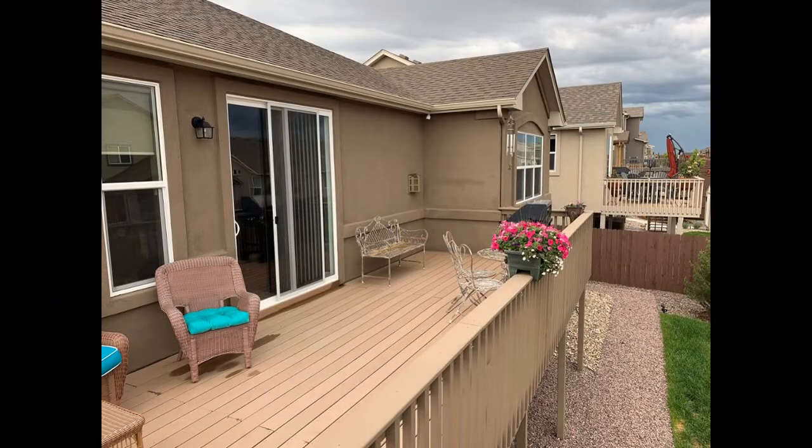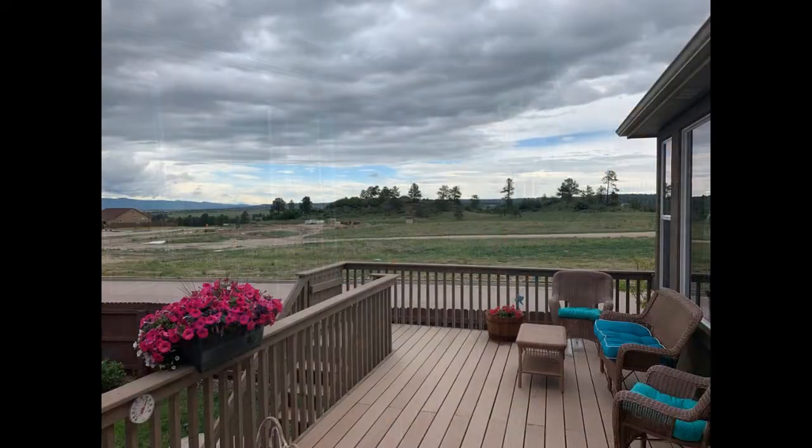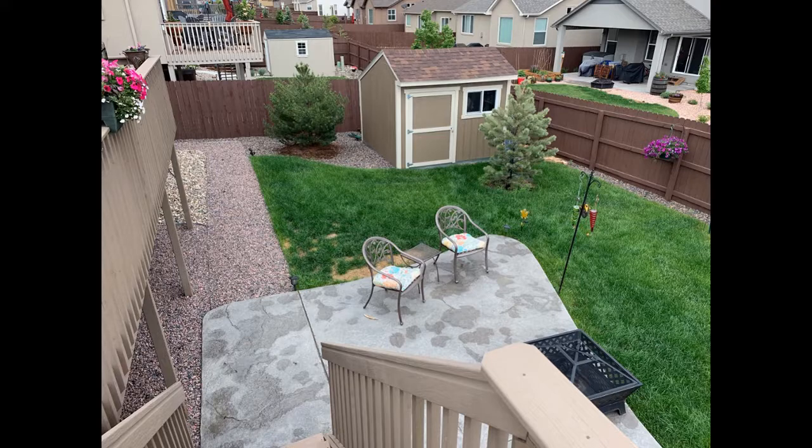Just off the main level is an awesome deck that boasts spectacular views and has access to a fenced-in yard that comes with a patio and an outdoor shed.